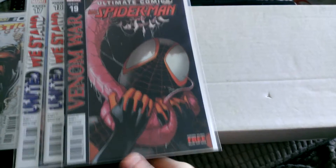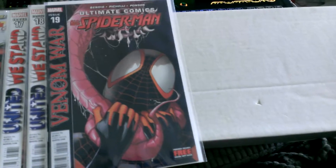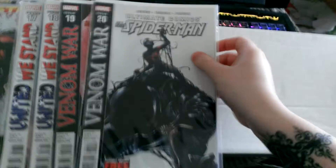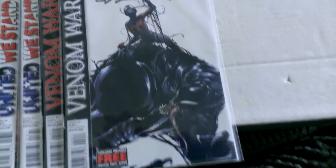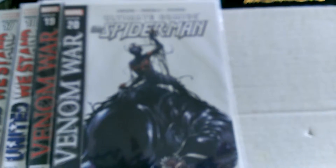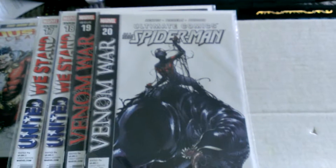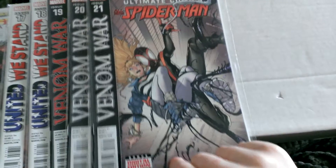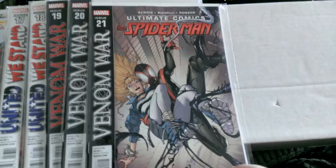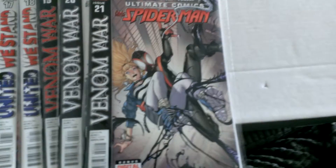I really do like Miles as Spider-Man. I think it's very different to have him. We also got issue 20 — I really love Venom, it's such a great comic. And then 21 as well. Issue 22 is due out next month; hopefully I can pre-order that and get it.